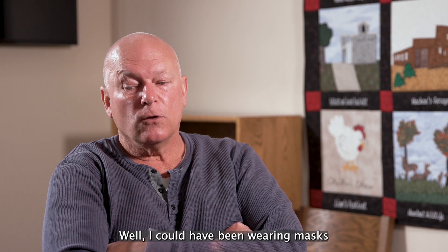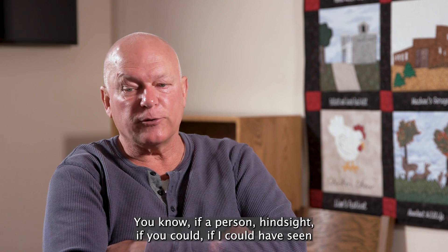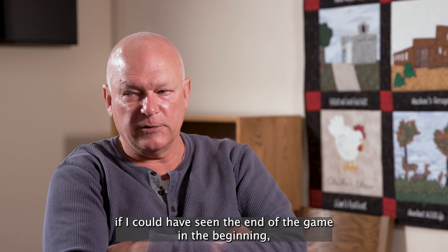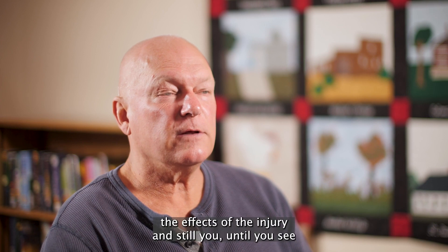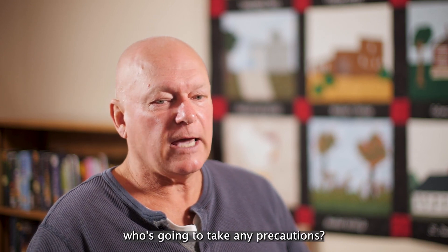I could have been wearing masks more and sooner. I could have switched to oil-less breathing air sooner. Hindsight — if I could have seen what it would have done to me, my dad, and other people, if I could have seen the end of the game in the beginning, I would have certainly taken those precautions. Until you start feeling the effects of the injury, until you see and are affected by the results and know that that's why it's happening — who's going to take any precautions?